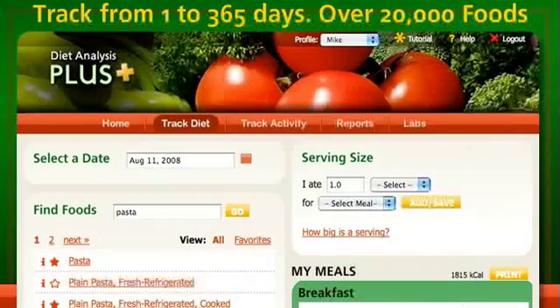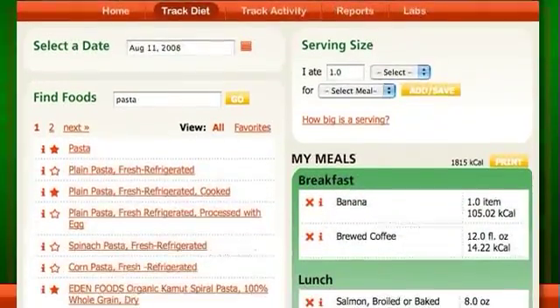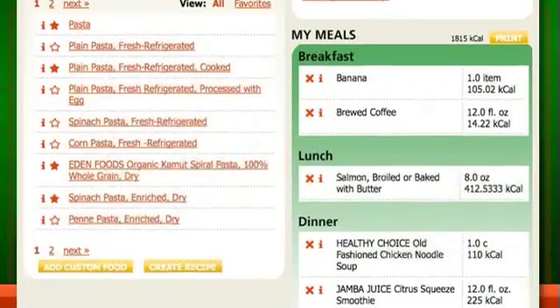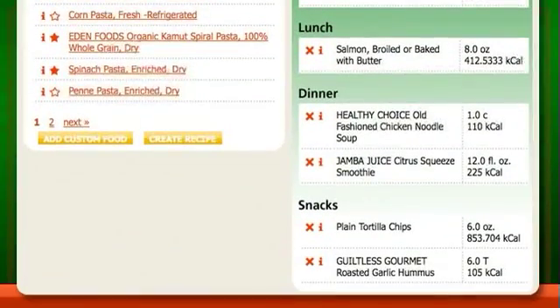Students can track their diets from 1 to 365 days. The extensive database includes common foods, popular brands, regional favorites, international foods, and vegetarian options.